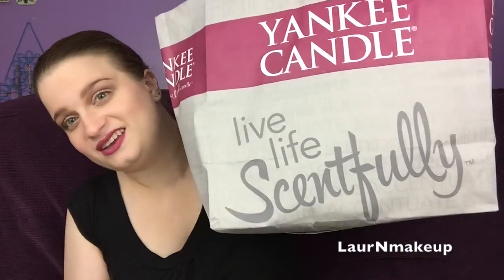Hey guys, so today I have a super impressive haul for you guys. It's heavy — it's from Yankee Candle, but it's not just from Yankee Candle, it's from the Yankee Candle Village store in South Deerfield, Massachusetts.